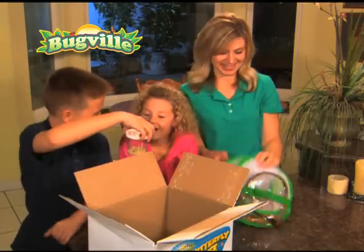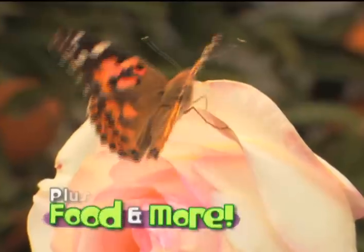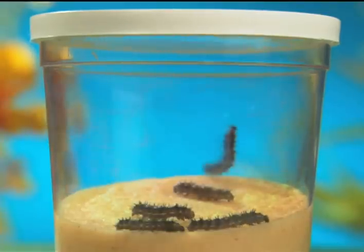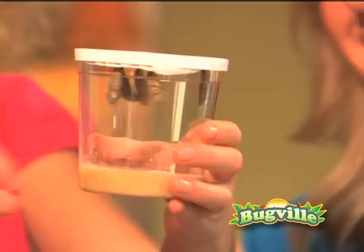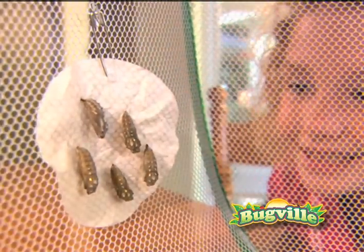First, you get the new super see-through Bugville pop-up treehouse with five baby caterpillars and everything you'll need to raise them into real butterflies. Watch these hungry caterpillars munch away as they double in size each day, growing 10 times bigger. Then up they go, and once they're hanging upside down in their cozy cocoons, move them into their brand new Bugville Treehouse and get ready for the magic.